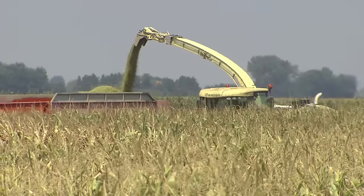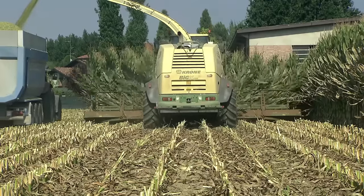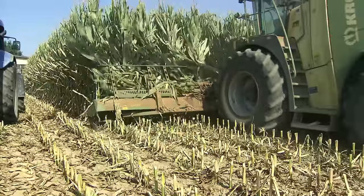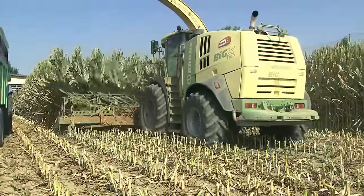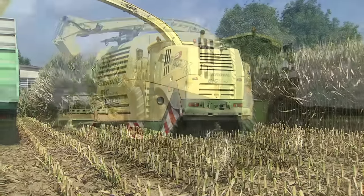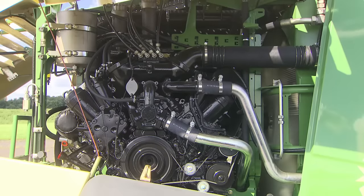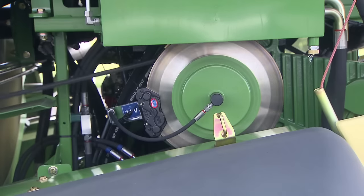The Big X 850 therefore delivers 825 horsepower, and the Big X 1100 a massive 1034 horsepower. This makes the Big X 1100 the world champion among precision-chop harvesters, built by Krone. All Big X machines have their engines mounted sideways. Besides providing easy access, this makes for straight drive lines and optimizes the weight distribution throughout the machine.